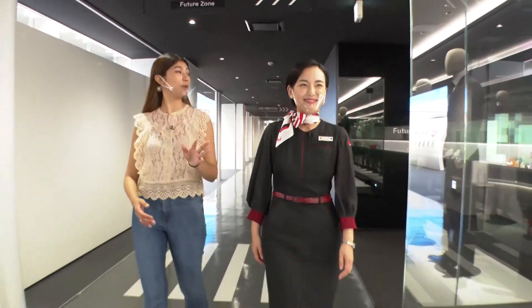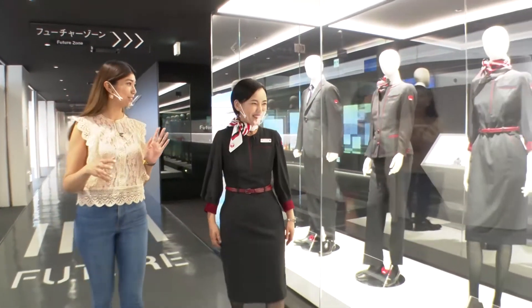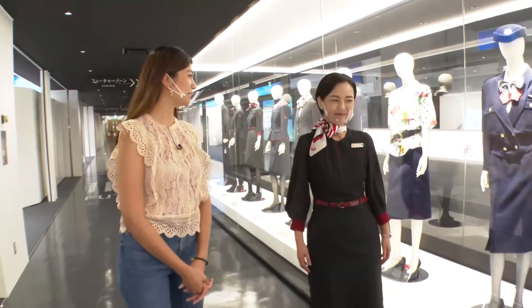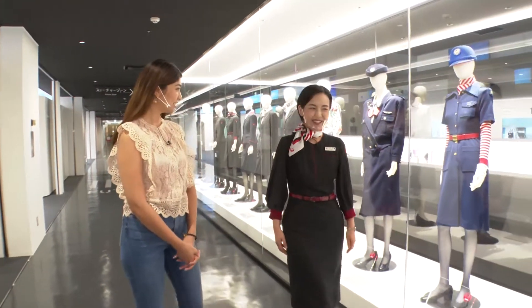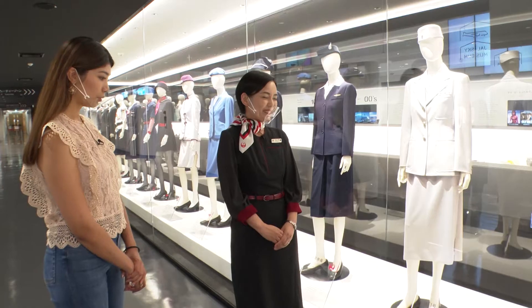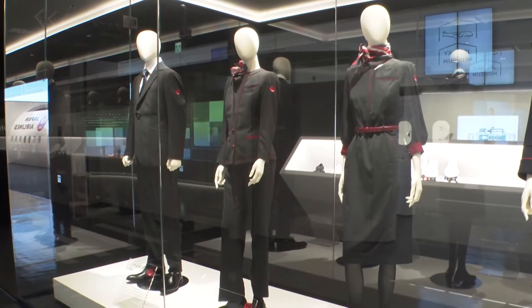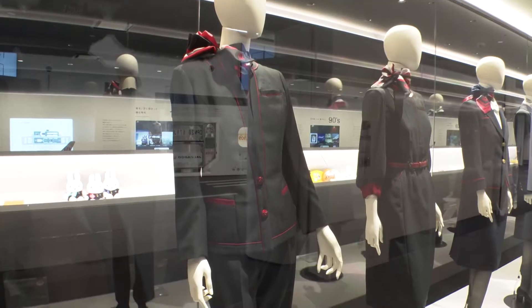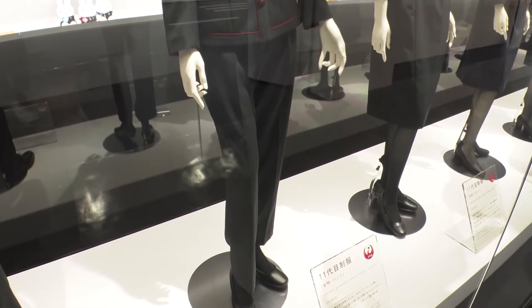I see all kinds of uniforms here. What is this section? This is called the archive zone, and you can learn about the history of JAL since its founding. I see some familiar-looking uniforms. We have all types, and this is the very first uniform that was used — it's what the first JAL cabin attendants wore. This is a uniform that I also wore, and it's the 11th generation. In the middle, there's also a pants-style uniform, which was the first one issued by JAL.